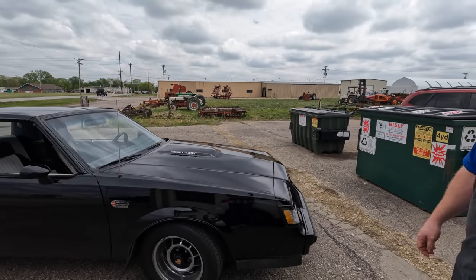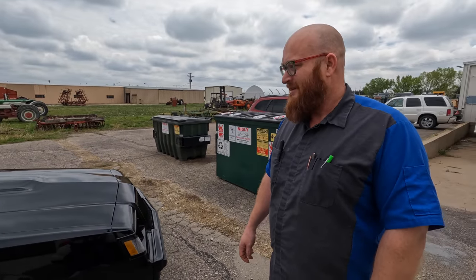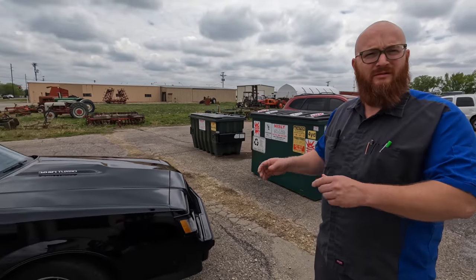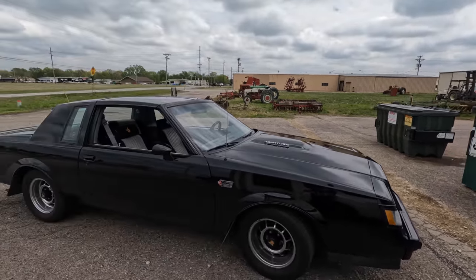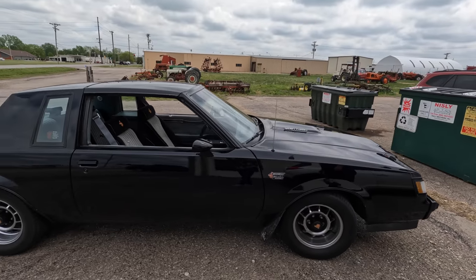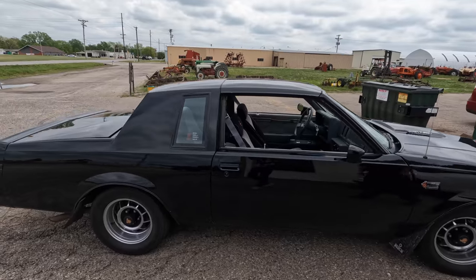Look at this — the 1987 Buick Grand National. Yeah! You actually had one of these, but it wasn't a real one — it was a Regal Turbo that somebody made look like a Grand National. I had it years ago, just briefly, on the car show, and it was ruined — it didn't run right. This one runs beautifully, and it is the real deal.